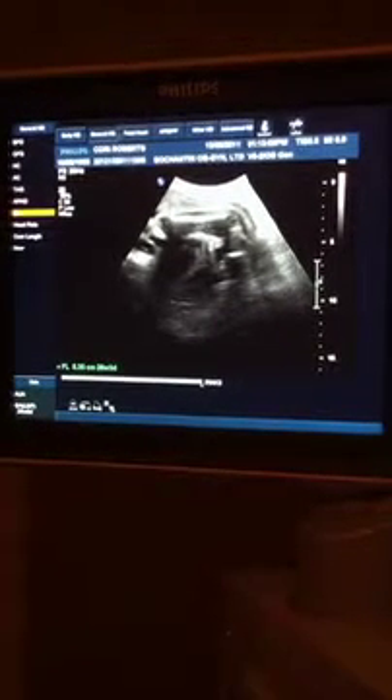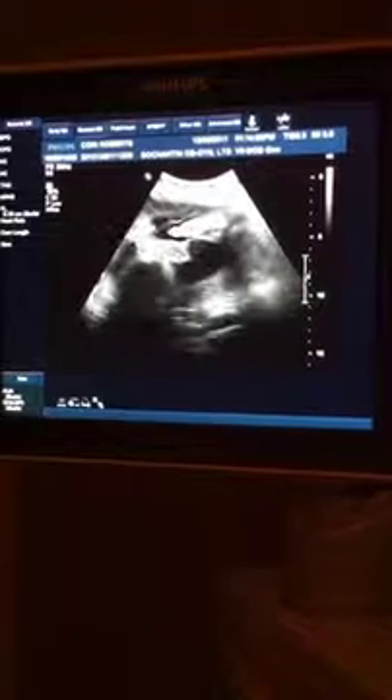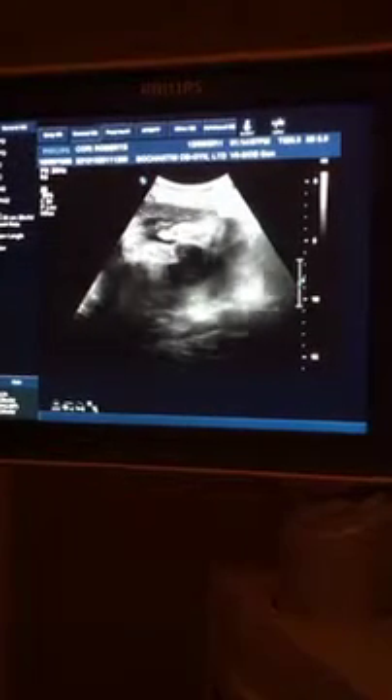I feel like I'm getting a Braxton Hicks contraction. Baby's feet — two feet. That's a good place to start.